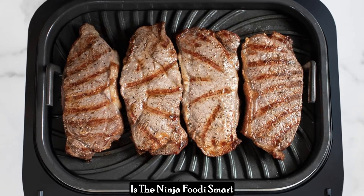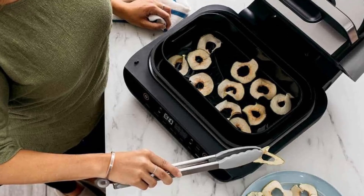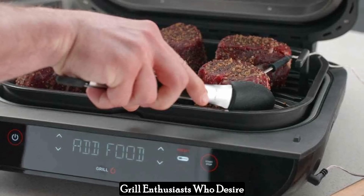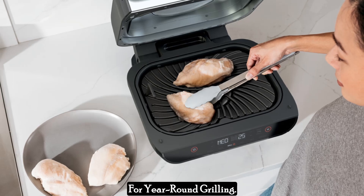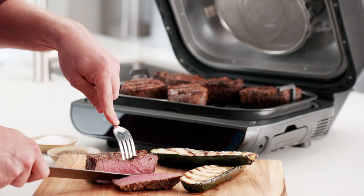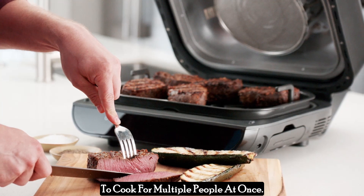Is the Ninja Foodi Smart XL Grill right for you? This appliance is ideal for busy cooks who crave versatility and want to streamline their kitchen routine; grill enthusiasts who desire a smokeless indoor alternative for year-round grilling; health-conscious individuals who appreciate the air fryer function for healthier fried favorites; and large families who need the capacity to cook for multiple people at once.